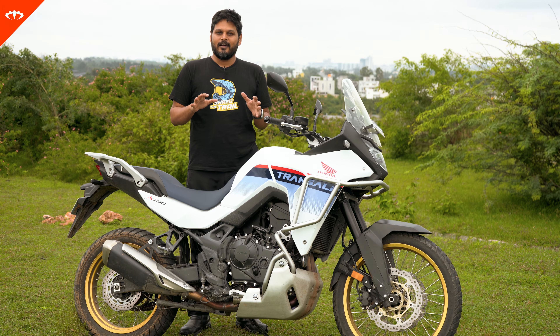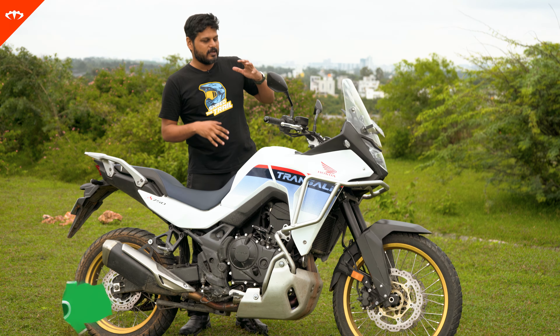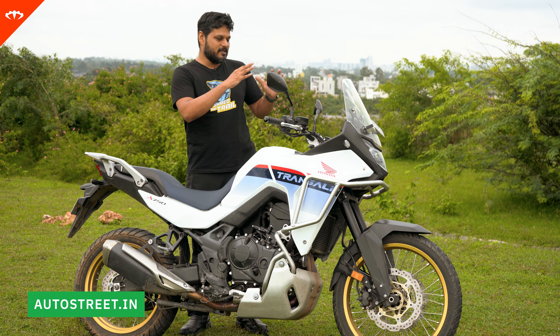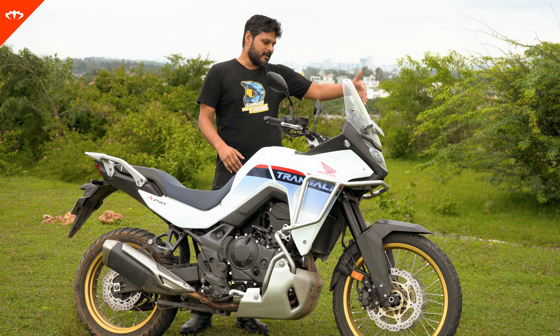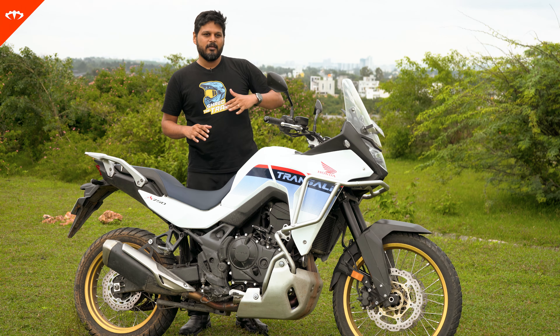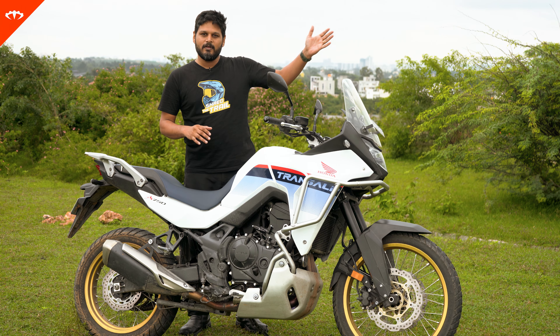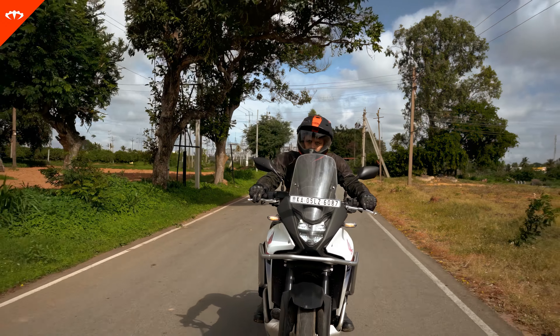On the road and off-road as well, that commanding height is really helpful. It's a typical adventure bike design — you have to look your eyes way forward because the vision right in front of you isn't the best. Off-road especially, you need to look maybe 30–50 meters ahead at all times. On the road, you always feel in control and comfortable.